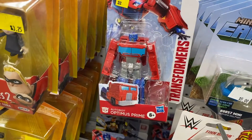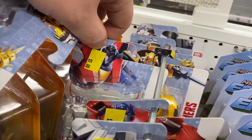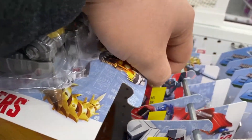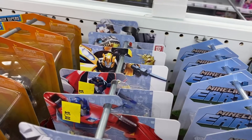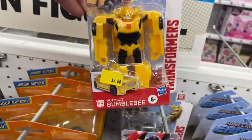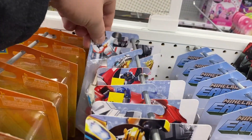Five Below also had these Transformers, and I dare say they had the whole line — at least the whole wave that came out with this wave. Transformers is something I always think is pretty cool to check out, and for five dollars I think that's a great pickup for your collection. They're not the most complex Transformers but they're still pretty cool, and you can't beat it for five dollars.